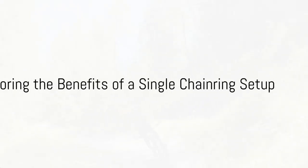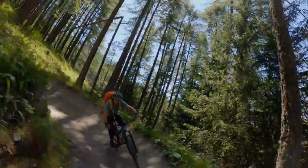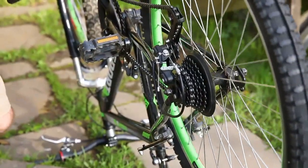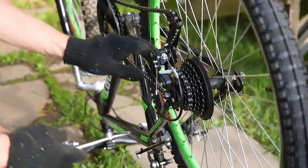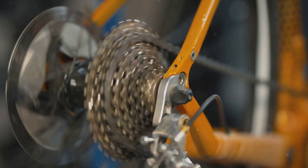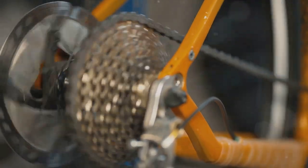Ever wonder if your mountain bike setup is the best it can be? Have you ever considered switching to a single chainring setup? It's a choice that requires careful consideration, with pros and cons to weigh and decisions to be made based on various factors such as your riding style, the terrains you frequent, and your personal preferences.